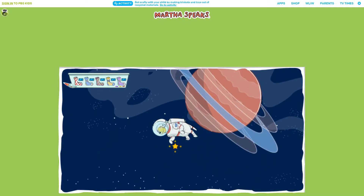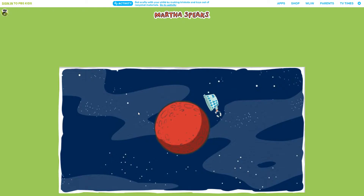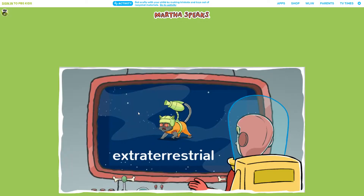Great job! How's it looking out here, T.D.? See anything suspicious? Oh, no! I spotted some extraterrestrial cats. Martha, watch out for them. They are not from Earth. They're aliens, and they're going to try and hit you with their radioactive fur balls.